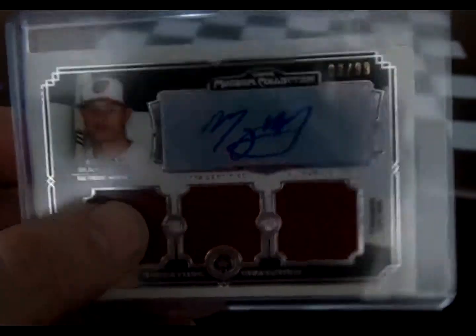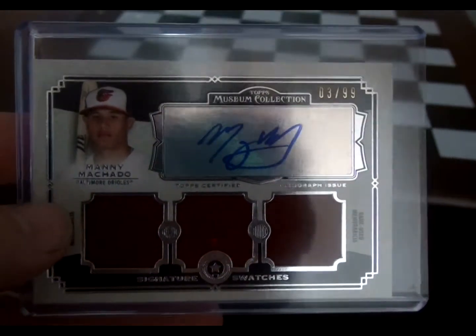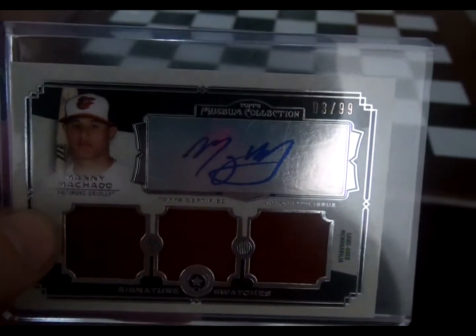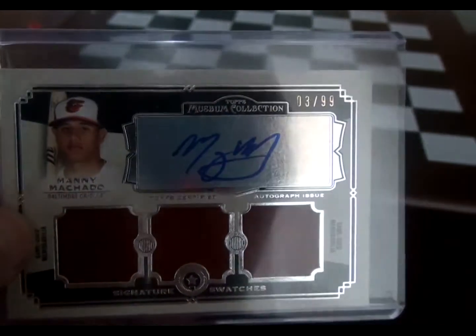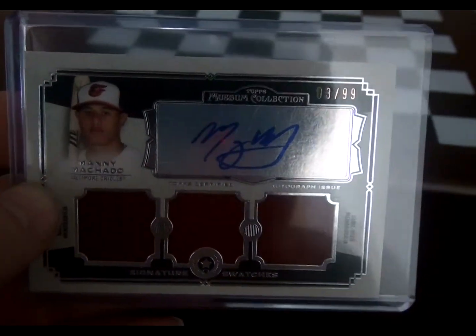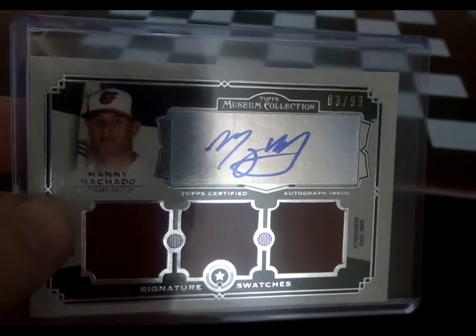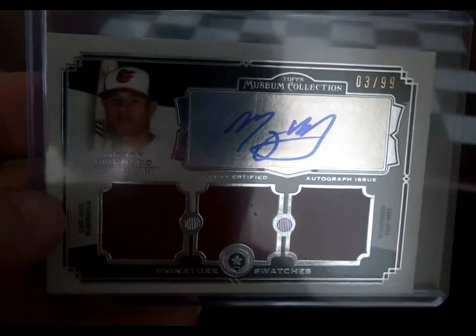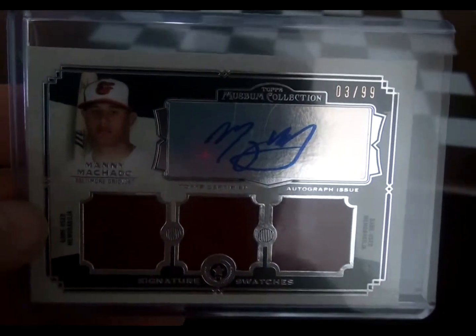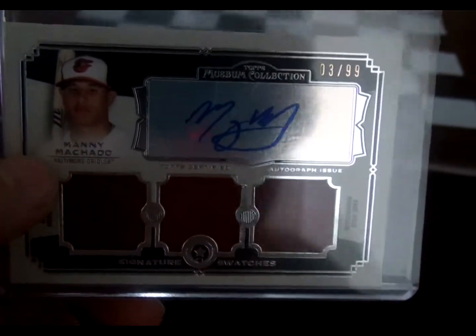I bought this one as a single at a card store — I don't normally buy hobby boxes. I just go and buy them as singles. I believe it was about 2013 or 2014 when I got this, and I paid about $50. I had to negotiate the guy down a bit — he didn't want to sell it for that low of a price, but it was a slow period for sales. I have not found another one of these cards for sale on eBay, so I'm not sure exactly how much it's worth. But looking at comparables, it looks like it's worth around $70 to $100. That's a stellar card right there.